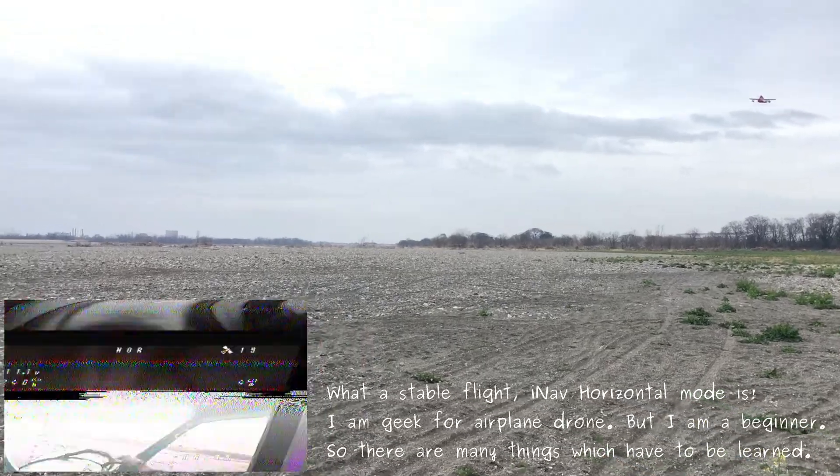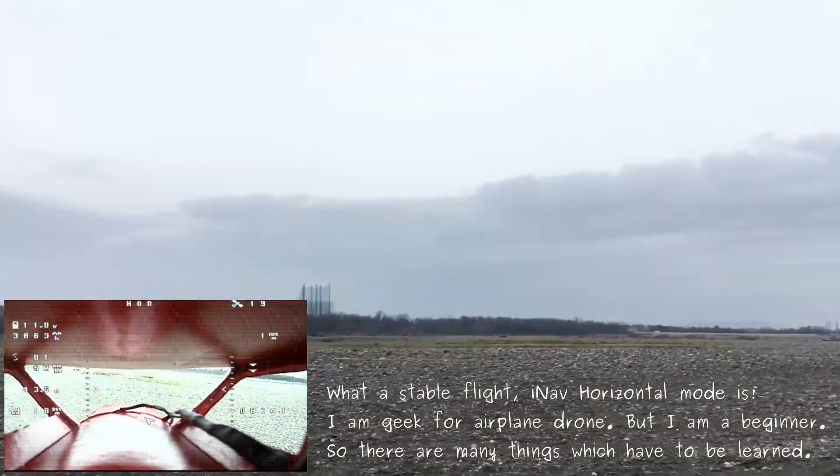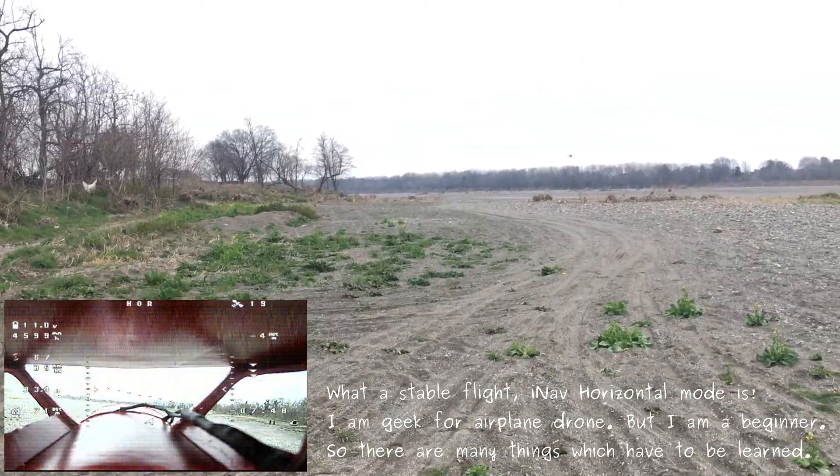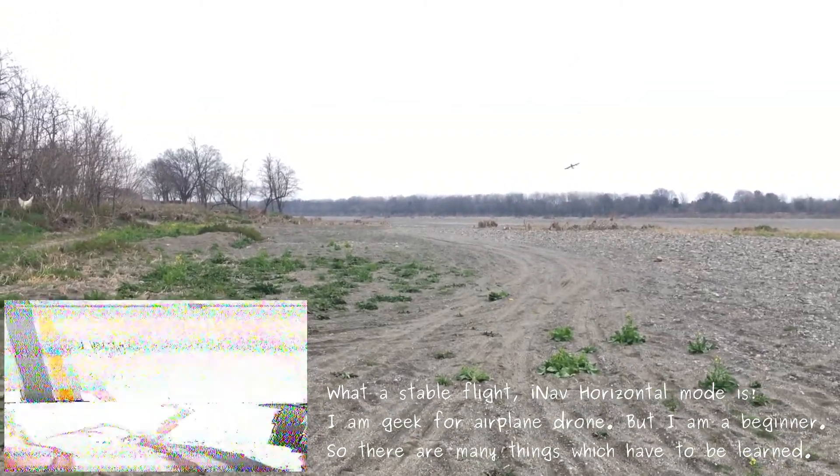What a stable flight. Item horizontal mode is. I'm a geek for airplane drones, but I'm a beginner. So there are many things which have to be learned.